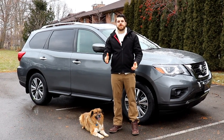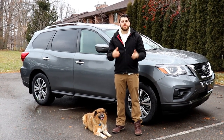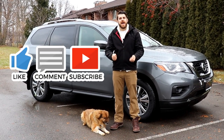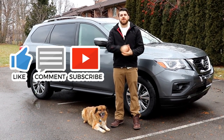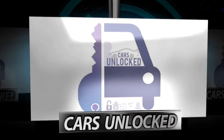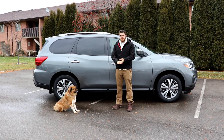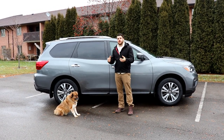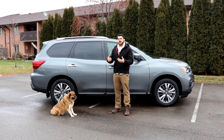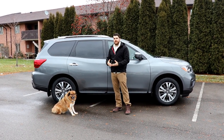Hello ladies and gentlemen, my name is Christopher from Cars Unlocked. Today I'm going to be showing you the 2019 Nissan Pathfinder SL. Let's take a closer look. So this is the SL package, most likely the one that offers the most value. It's going to come with quite a few exterior high-end features.